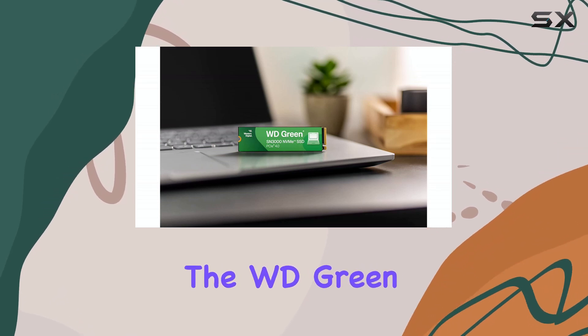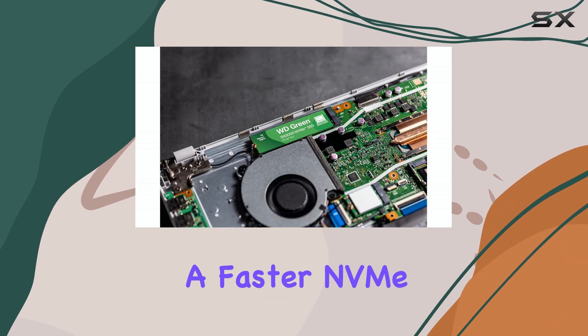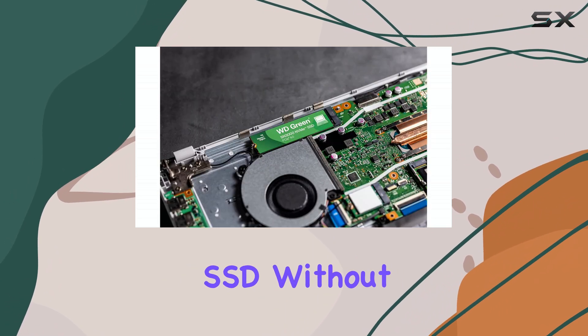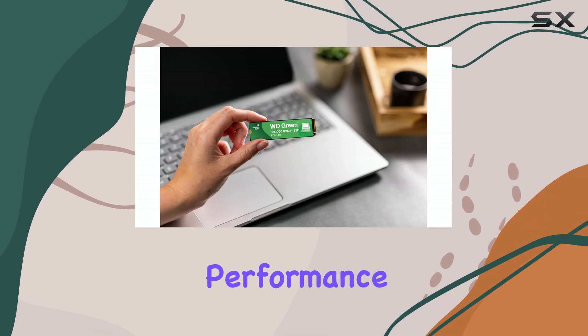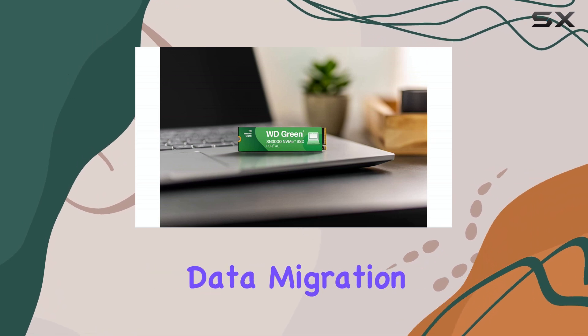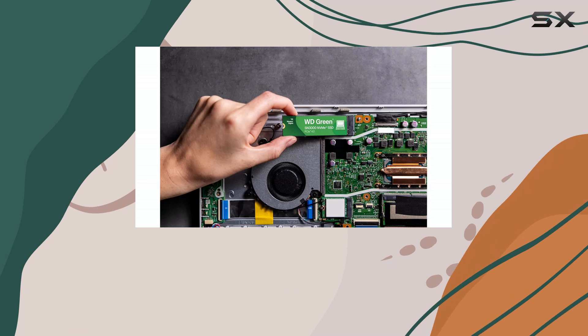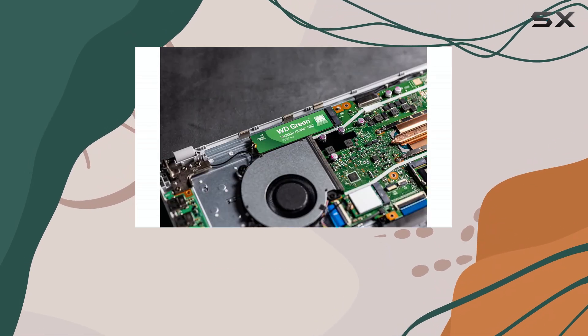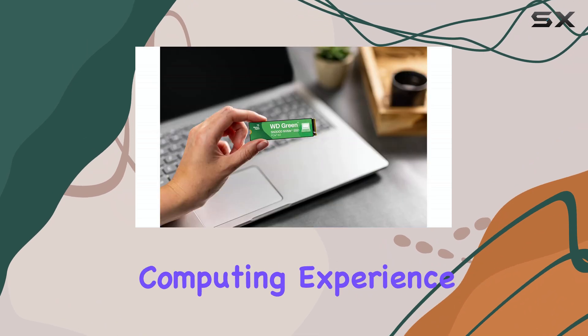The WD Green SN3000 is a compelling option for those looking to upgrade to a faster NVMe SSD without spending a fortune. Its Gen 4 PCIe performance, ample storage capacity, slim design, and included data migration software make it a well-rounded choice for both laptops and desktops. It's a great way to improve system responsiveness and overall computing experience.